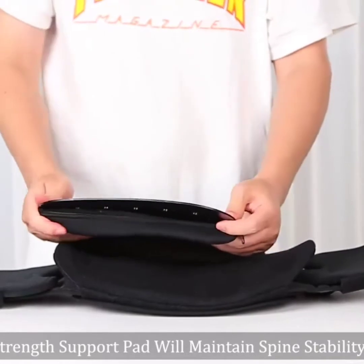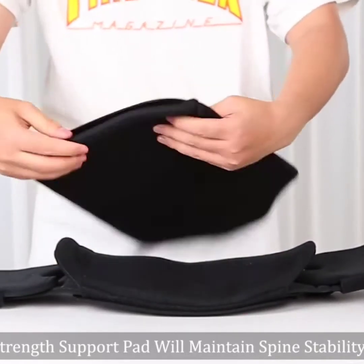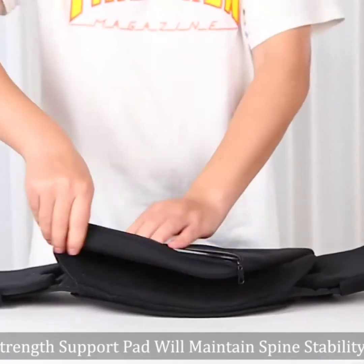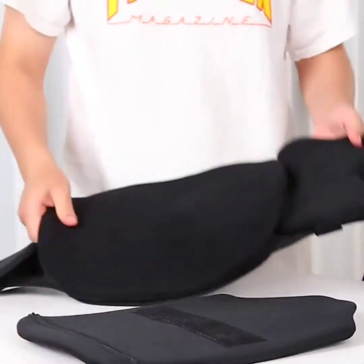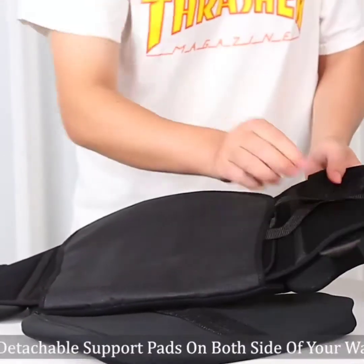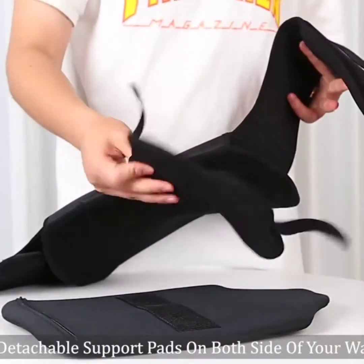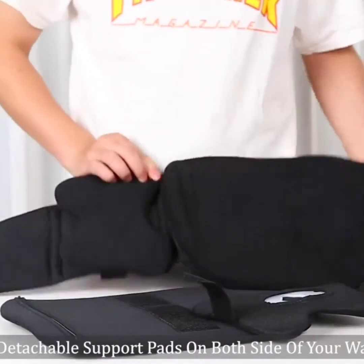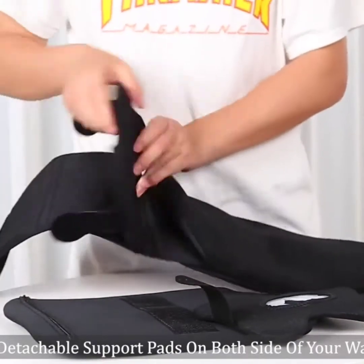Overcoming the defects of similar products, highly adjustable velcro straps give you the best fit, providing necessary strong support and pain relief, speeding up recovery in a secure and comfortable way. An exclusive detachable back support foam cushion, two small support pads on both sides, an extra fasten strap, and 3D hollow knitting technology with high elastic fabric — no allergies and no itchiness.